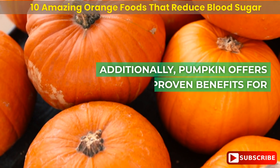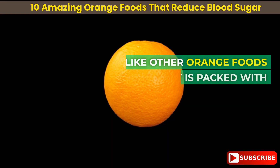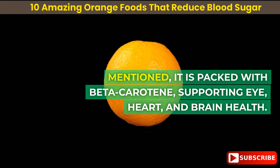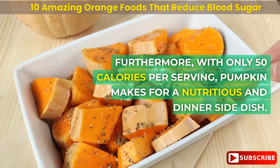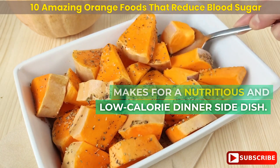Additionally, pumpkin offers other proven benefits for individuals with diabetes. Like other orange foods, it is packed with beta-carotene, supporting eye, heart, and brain health. Furthermore, with only 50 calories per serving, pumpkin makes for a nutritious and low-calorie dinner side dish.